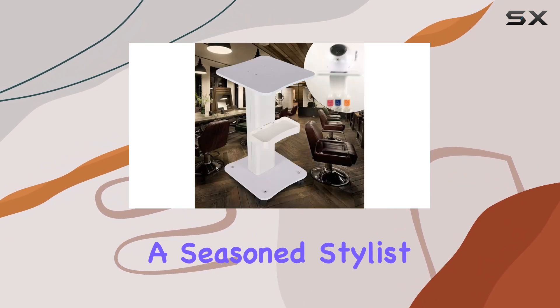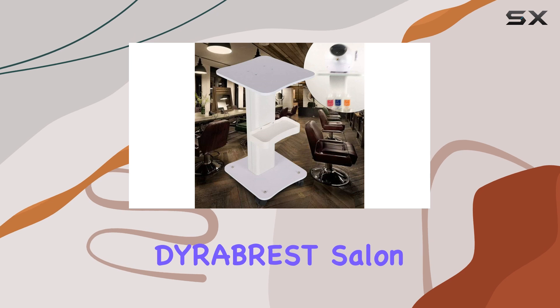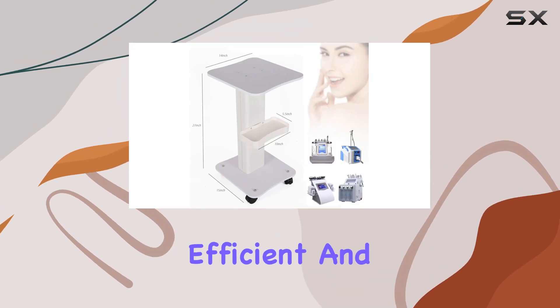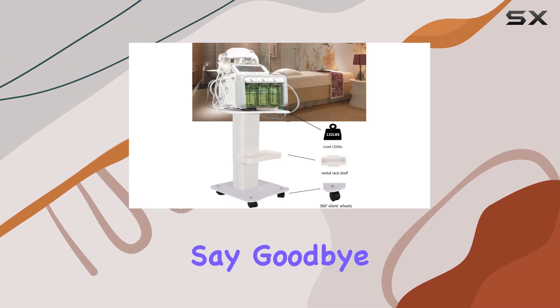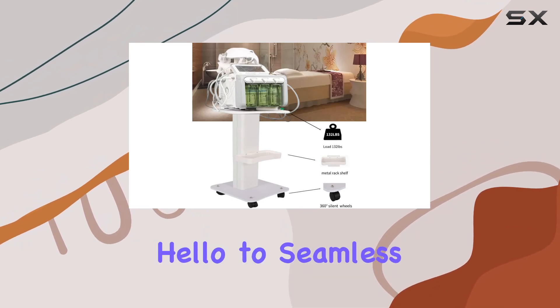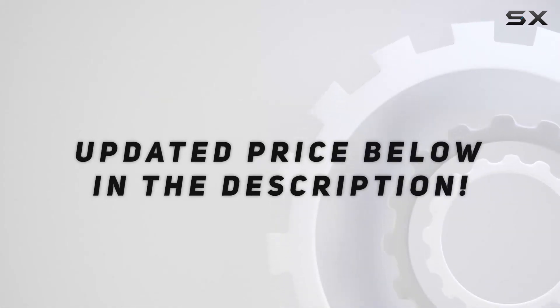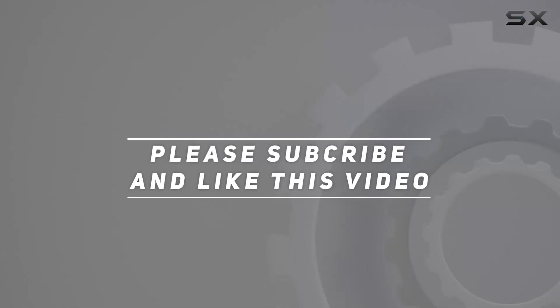Whether you're a seasoned stylist or a beauty enthusiast, the Dyerbreast Salon Rolling Trolley Cart is your ticket to a more organized, efficient, and stylish workspace. Say goodbye to clutter and hello to seamless beauty routines. Check out the video description for updated price, and thank you for watching this video.